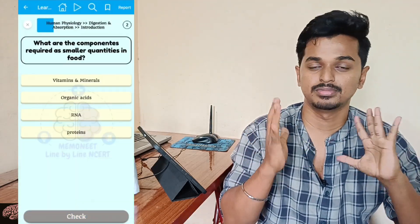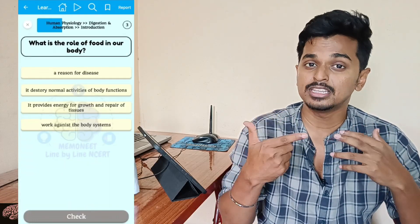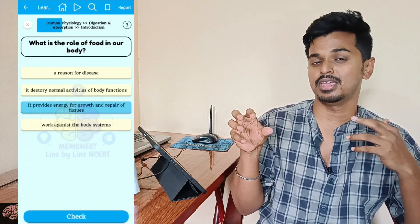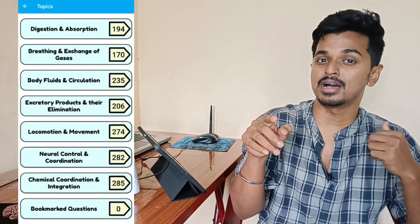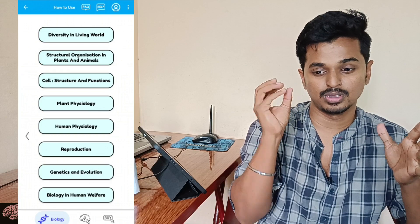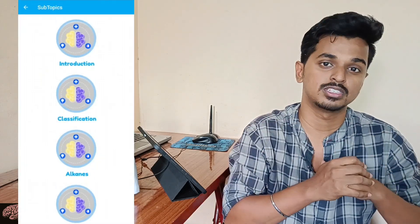There are 30,000 questions regarding biology. The most important technology is that they repeat the questions and it builds picture memory. This is a very, very fine feature of this app.